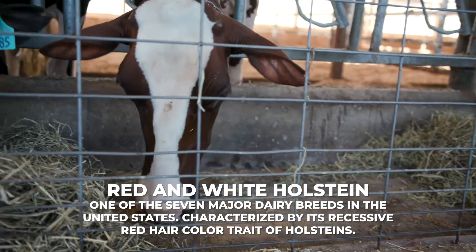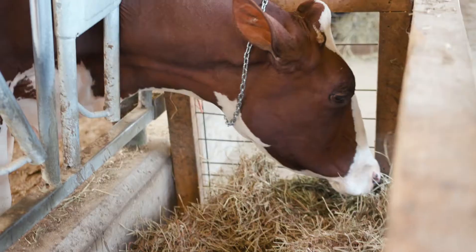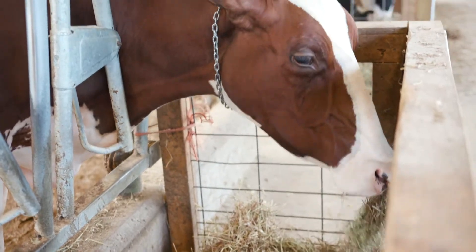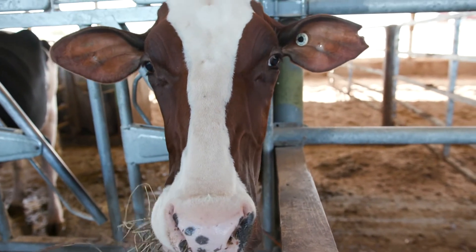Her name's Easy Street. They both go back to the same cow — a cow from Wisconsin named Elegance that has been very impactful in the show world. Both these cows still have similar traits but are very different. Their spots are different, their color's different. Every Holstein cow has different spots — it's like a fingerprint. Every cow is a little bit different.